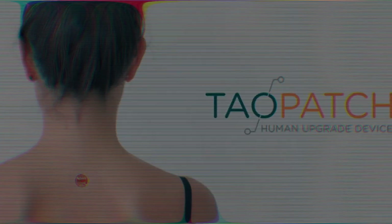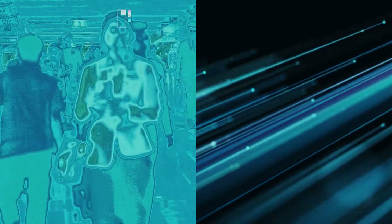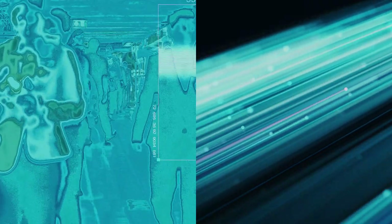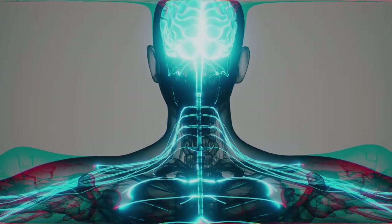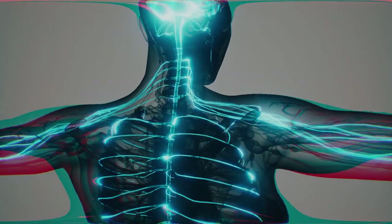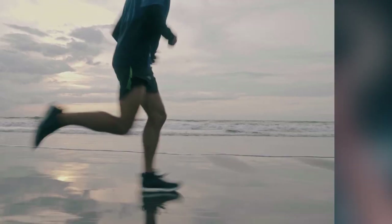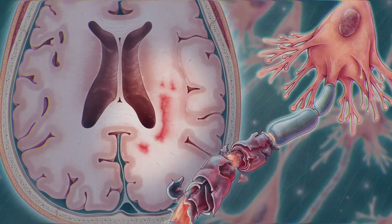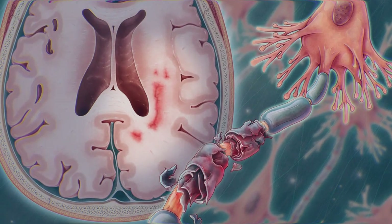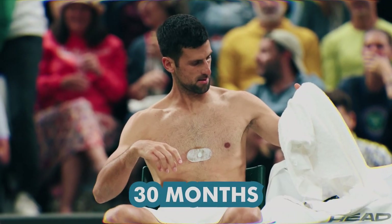Tao Technologies claims the patch is a device that converts the body's heat into microscopic beams of light, which are used to stimulate the central nervous system, leading to various benefits including improved posture, enhanced athletic performance, better movement and stamina, increased balance and recovery, and even potential help for conditions like multiple sclerosis and Parkinson's. They also claim the patch can last up to 30 months.